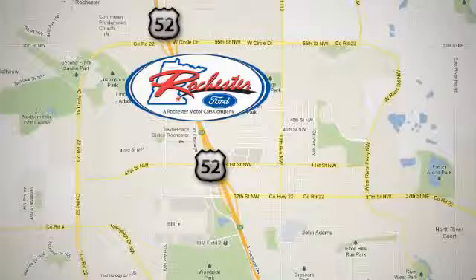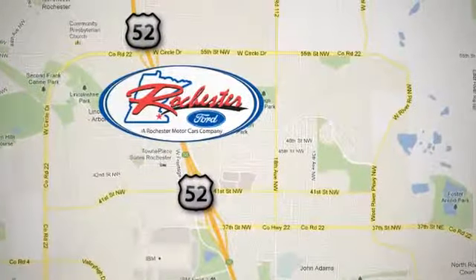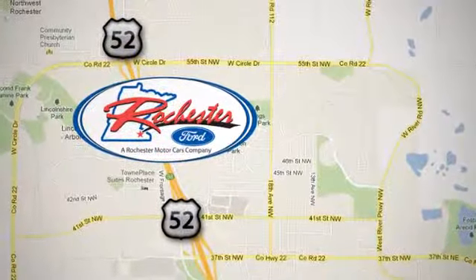We're conveniently located between 41st Street and 55th Street NW on Highway 52 in Rochester, Minnesota.